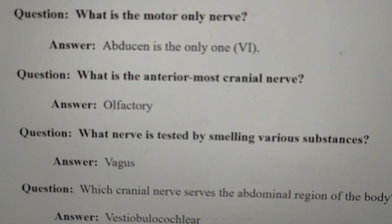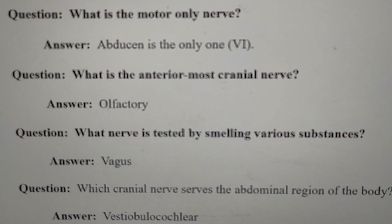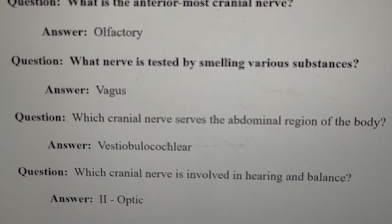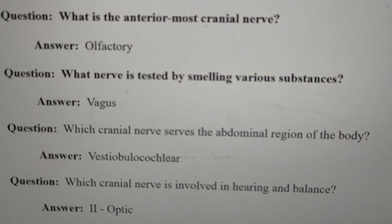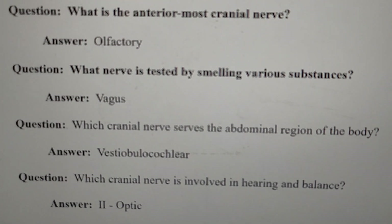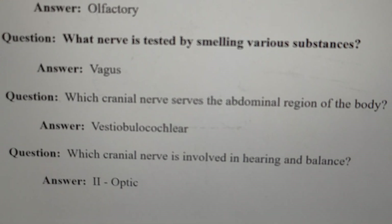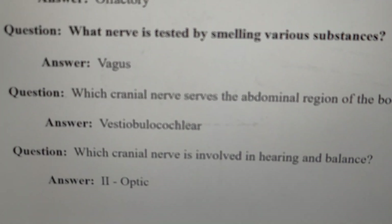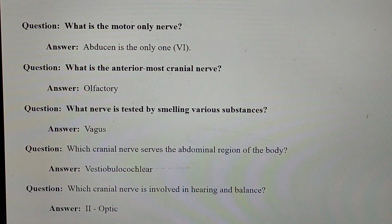What nerve is tested by smelling various substances? The answer given is the vagus nerve, the tenth cranial nerve. Which cranial nerve serves the abdominal region of the body? The answer given is the vestibulocochlear nerve. Which cranial nerve is involved in hearing and balance? The answer given is the second cranial nerve, the optic nerve.